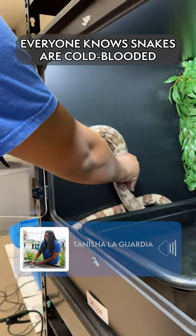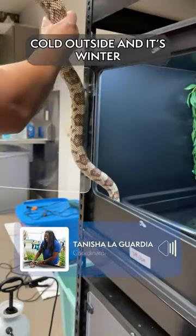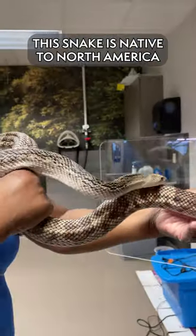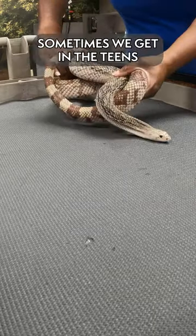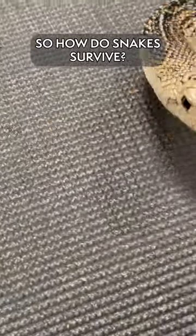Everyone knows that snakes are cold-blooded, and we wonder whenever the temperatures get really cold outside in winter, how do snakes survive? We have our southern pine snake, and this snake is native to right here in North America and can be found in Tennessee. Tennessee weather does get pretty chilly — we can get into the teens during the wintertime. So how does this snake survive?